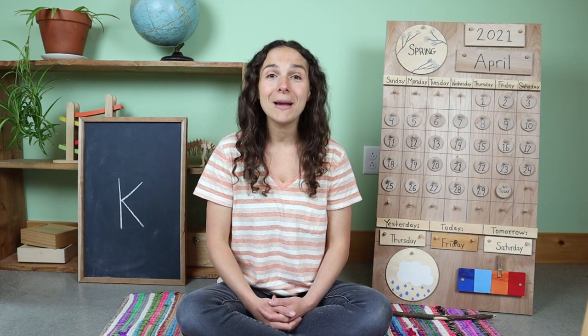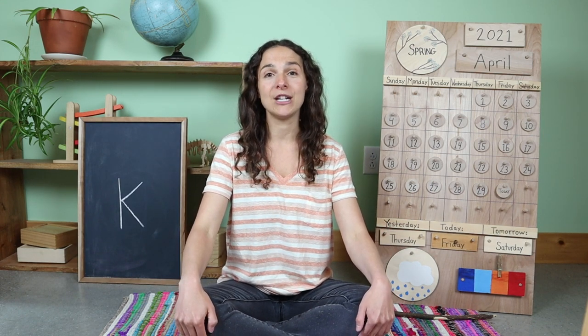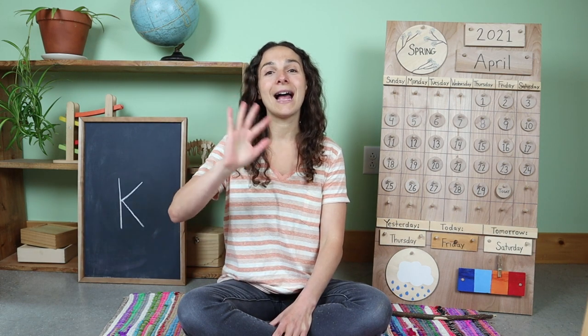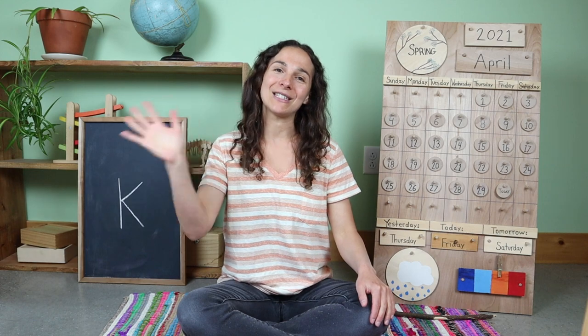Welcome back to circle time, friends. Thanks for learning with me today. If you haven't already, please subscribe to my channel, give this video a big thumbs up, and find me on Outschool for my live and interactive classes. You can also support my channel by checking out my Patreon page and gain access to bonus features for your child. Before we go, we have one last song to sing. Goodbye friends, goodbye friends, goodbye friends, I'll see you next time. Join me next week as we move our focus to arthropods, which are spiders and bugs. Have a great weekend and I'll see you on Monday.